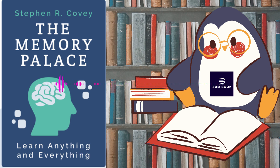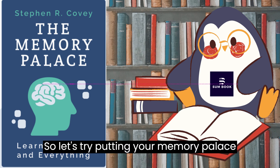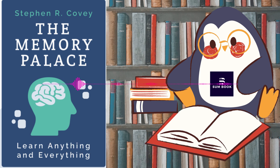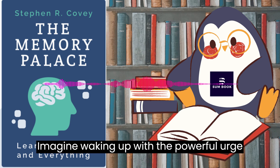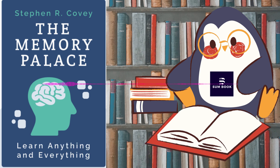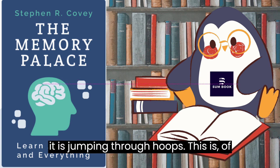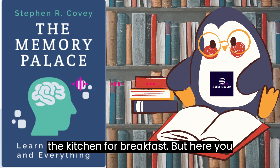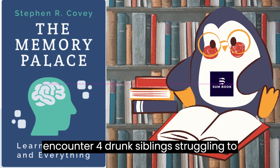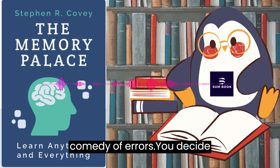Blink number four. Use your memory palace to remember Shakespeare's most important plays. How many of Shakespeare's 37 plays can you remember? Probably not all of them — so let's try putting your memory palace to work. Let's start in the bedroom. Imagine waking up with a powerful urge to go to the theater. You jump out of bed, but your path is blocked by a tiny shrew that is so tame it is jumping through hoops — this is, of course, The Taming of the Shrew. You step around the shrew and head to the kitchen for breakfast, but here you encounter four drunk siblings struggling to remember lines from a script, making errors and laughing hysterically. Obviously, what you're witnessing is A Comedy of Errors.